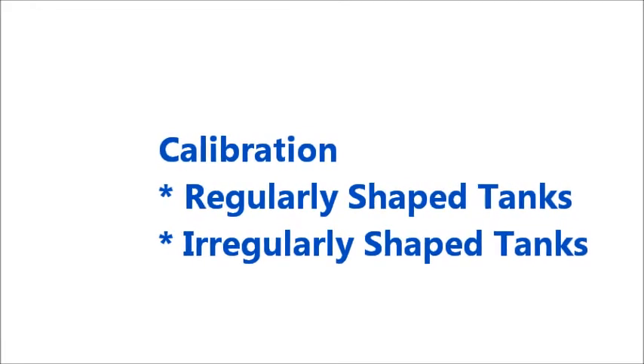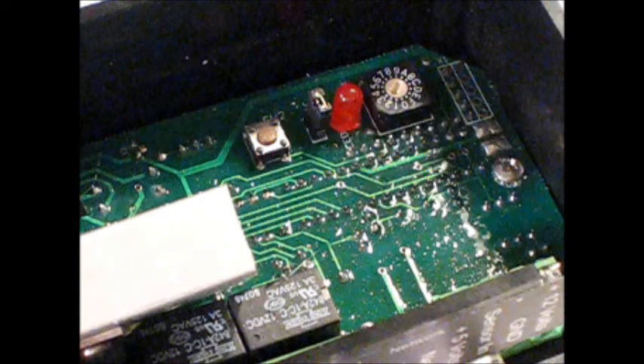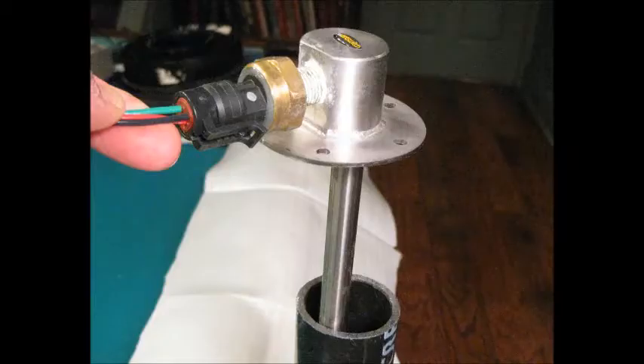The only other setup required is the calibration of the level sensor. This calibration process can be done for either regularly shaped rectangular tanks or irregularly shaped tanks often found on board large yachts. Inside the cover of the tank controller are a push button, an LED light, and a rotary switch, accessed via four screws which remove the cover of the tank controller.